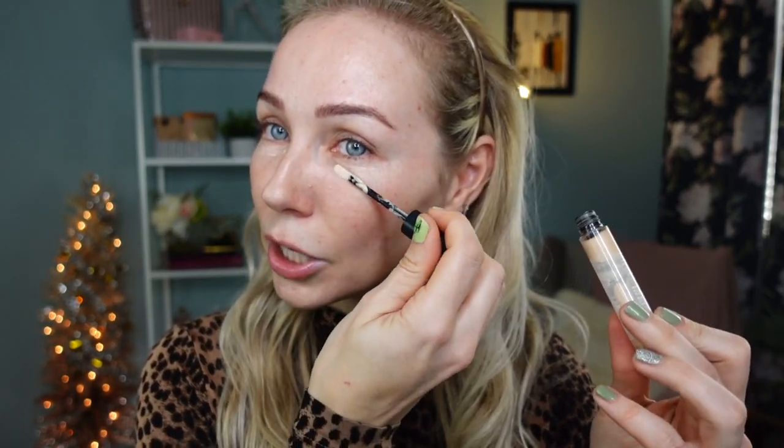All the products I'm using today will be listed in the description box as always. I'm going to prime my eyes first — this is the Ultra Beauty under-eye primer, my favorite. I pretty much have an empty tube and I already repurchased it; it should be delivered to me this week.